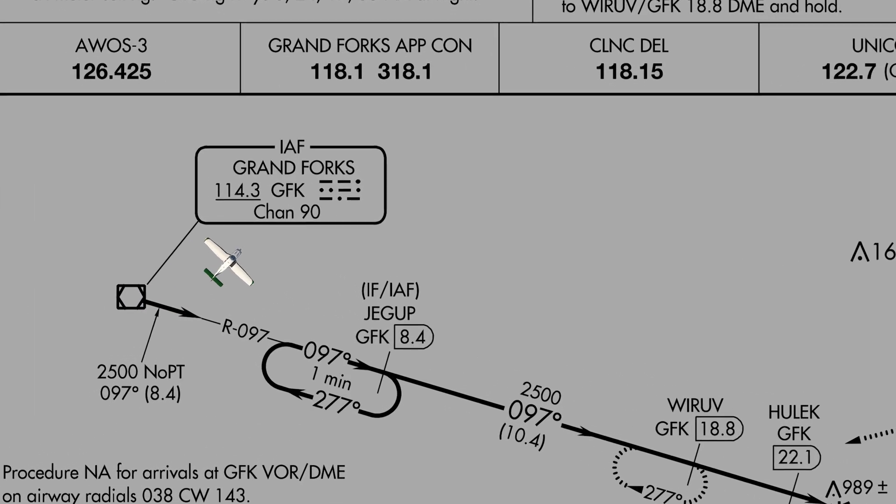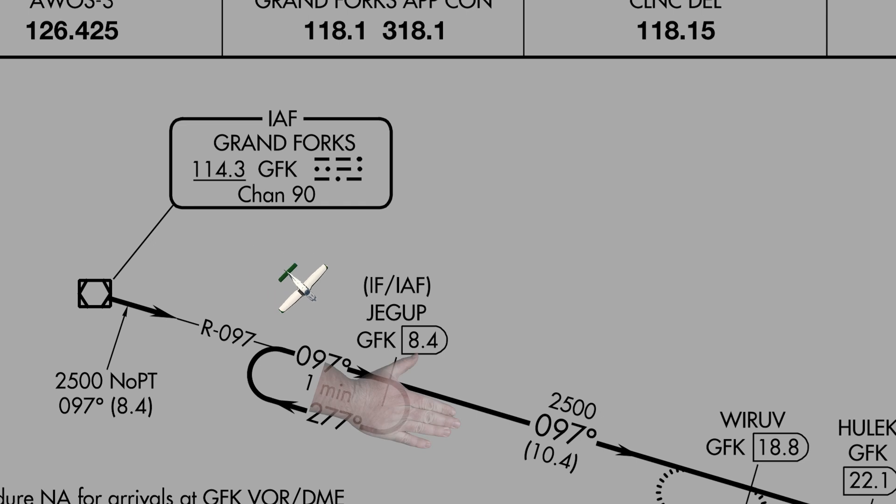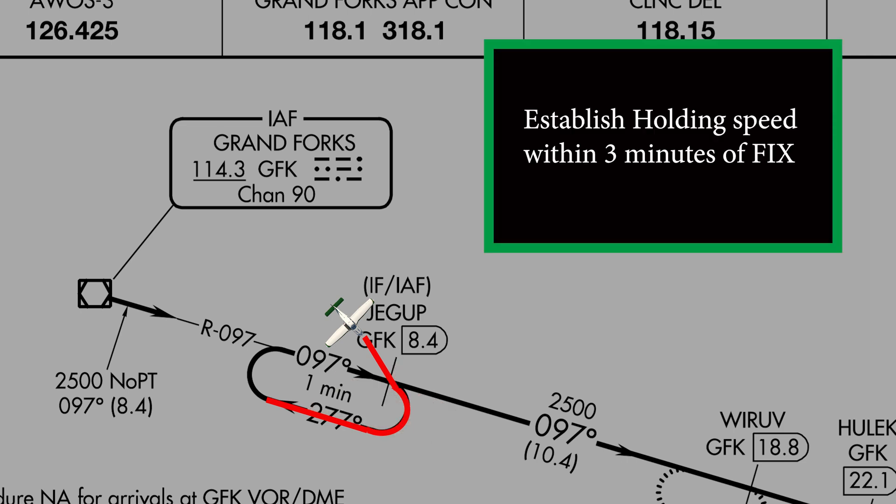You take a quick moment to get your avionics set up. It's now time to brief the hold. You are approaching Jacob from the west. Remember the hand rule — we are behind the thumb, therefore we are going to use a direct entry. This makes the entry procedure easy. Remember, establish your holding speed within 3 minutes of crossing Jacob.